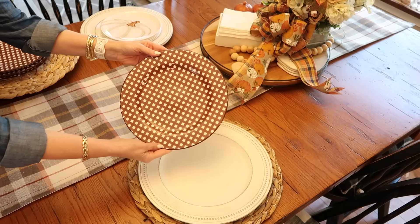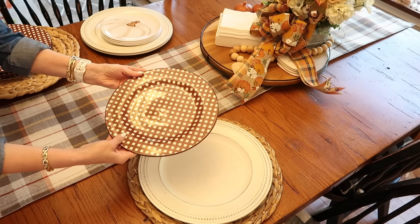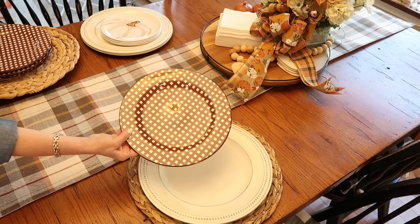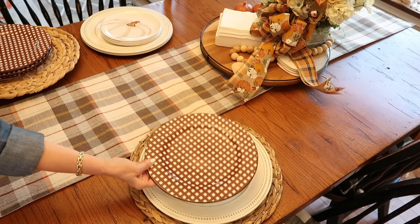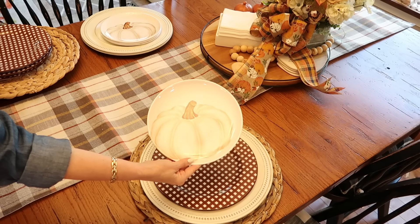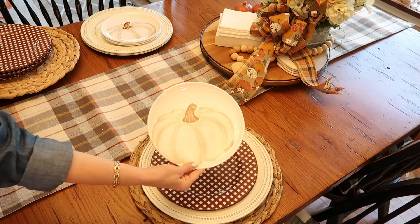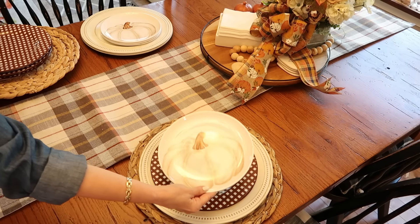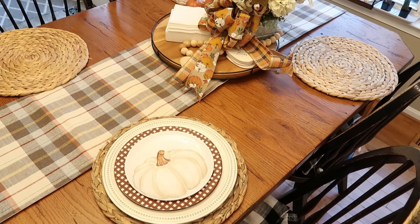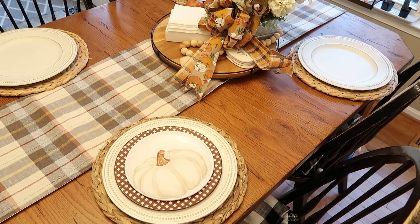You may remember this checked plate that I recently shared in a fall haul. I found these at Michael's, and I knew as soon as I saw them that I would be using them for my fall table. I so love these pumpkin plates that I found at Hobby Lobby this year. I really like that the pumpkin is very neutral in color, and I was able to match the ribbon and the white pumpkins in the floral arrangement back to it.